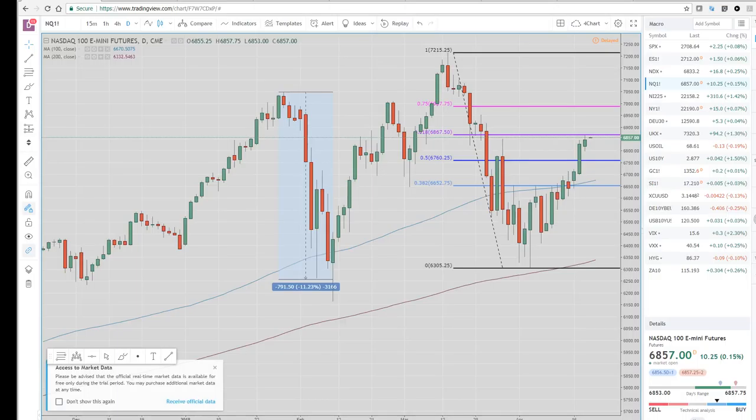I've got to get to this Kiwi CPI number coming up. Good luck trading, and you'll hear from us on the European Open. All the best. Cheers.